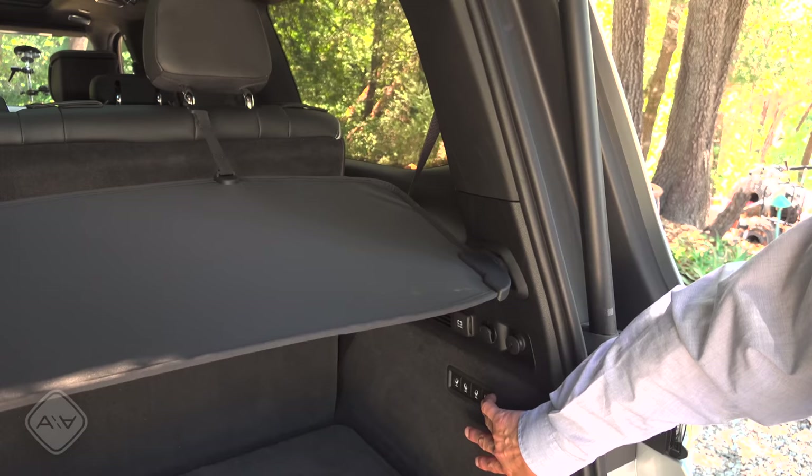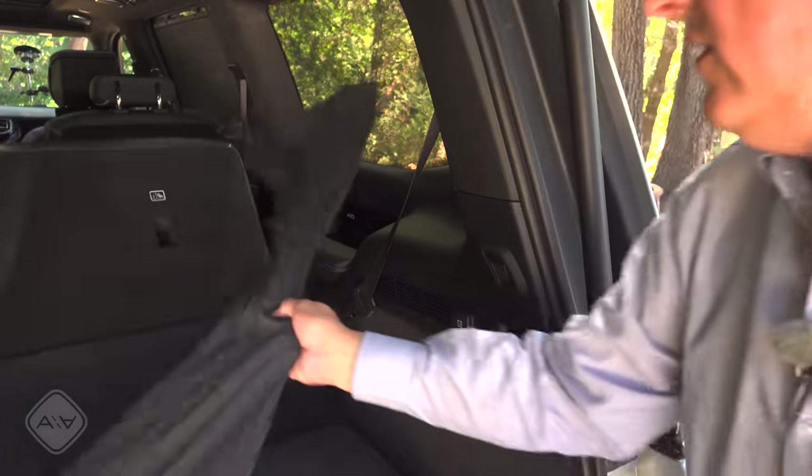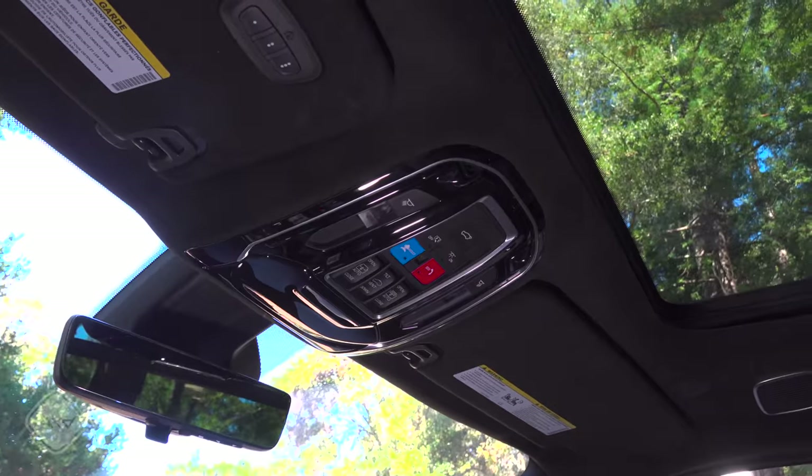The cargo cover is not a roller cover — it's a spring-loaded slinky-like piece with hard rubbery ends that lock into the sides. A strap snaps around the base of the rear headrest to secure it. Since the third row power reclines, if you power-fold the third row the cover will pop off on its own so it doesn't get damaged.